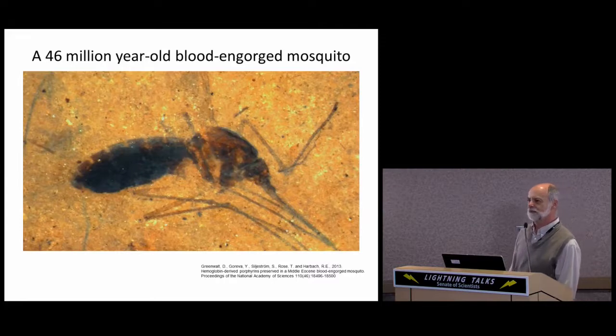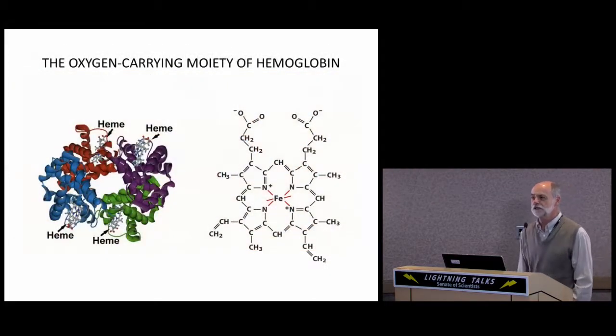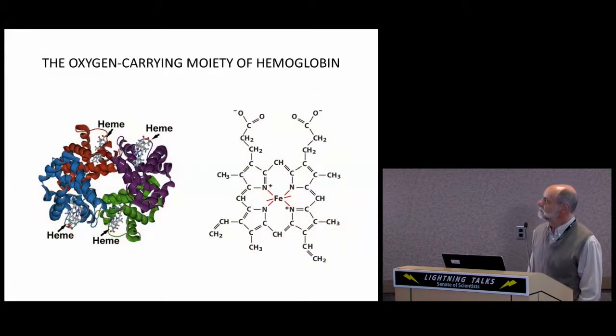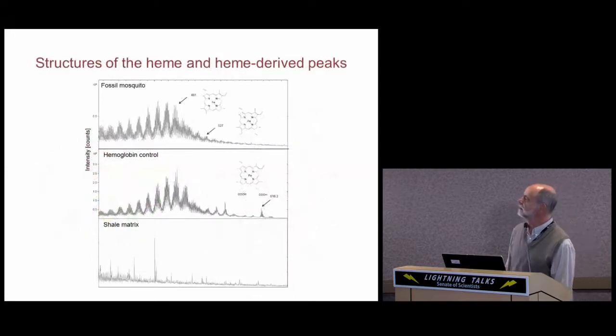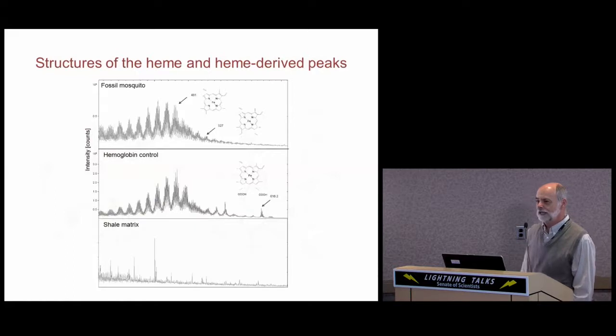Tim Rose from the Mineral Sciences Department determined that there were high levels of iron in this abdomen, and so then we decided to look for porphyrin — the large organic molecule that chelates iron to make heme, the oxygen-carrying pigment of hemoglobin. Julia Gariva and Sandra Sillstrom from the Mineral Sciences Department provided these and other data. In the bottom panel we have one of several negative controls; in the middle panel we have the positive control — a spectrum of heme from purified pig hemoglobin — and in the top panel we have the fingerprint-like spectrum of heme obtained from this 46 million year old fossil mosquito.